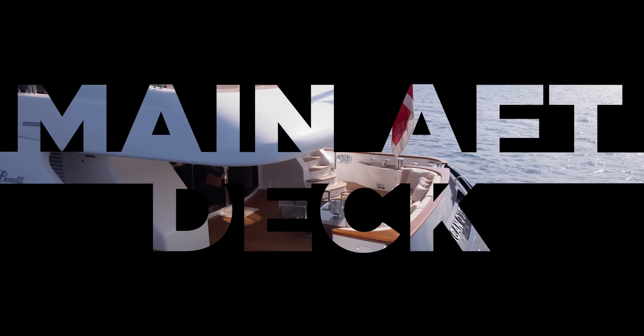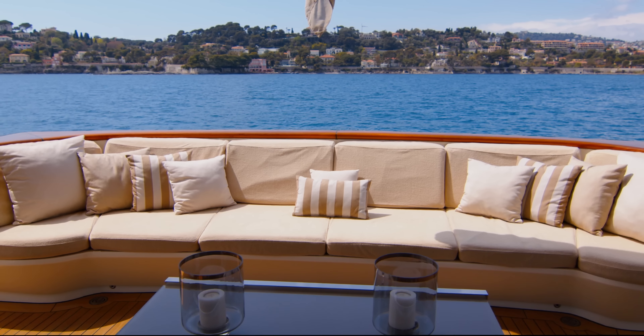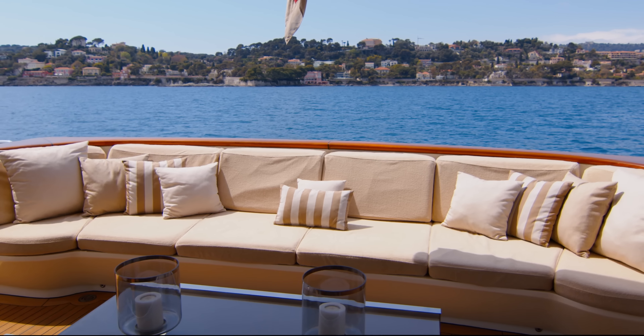Down further still, we come to the main aft deck, with sumptuous seating and a low coffee table, just made to sit and enjoy the scenery whilst at anchor or underway.